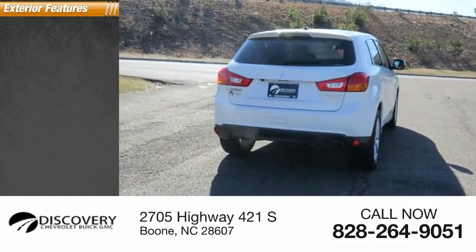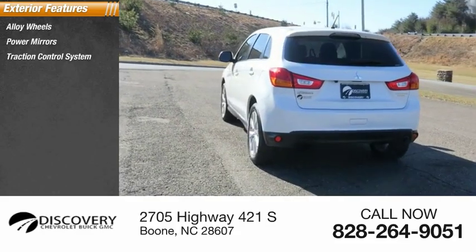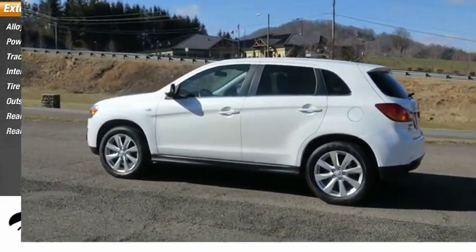Here are some of this vehicle's great options: alloy wheels, power mirrors, traction control system, intermittent wipers, tire pressure monitor, outside temperature gauge, rear window defroster, and rear window wiper.